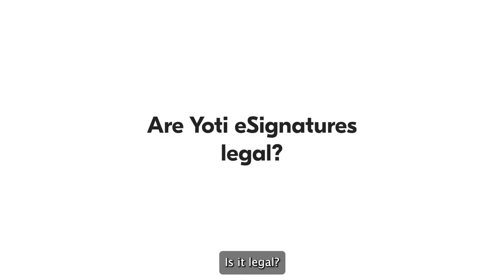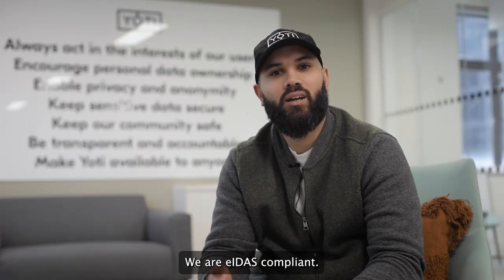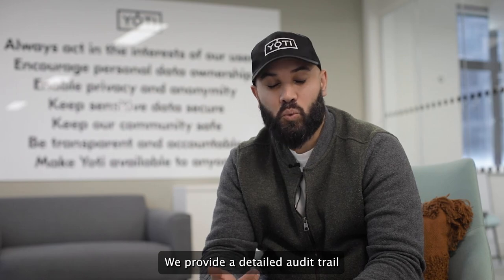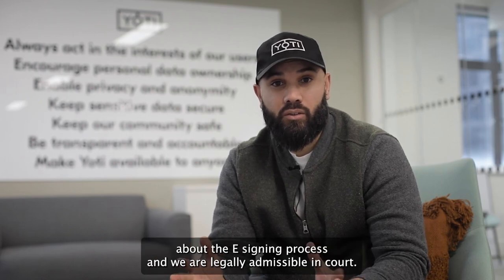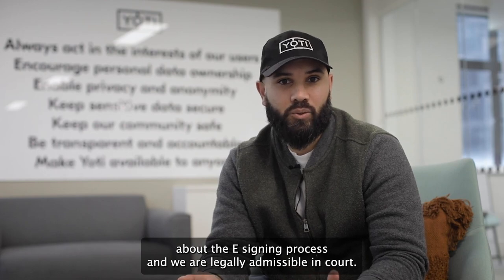Is it legal? Yes. We're eSign Act compliant, EIDAS compliant, and UETA compliant. We provide a detailed audit trail about the eSigning process and we are legally admissible in court.